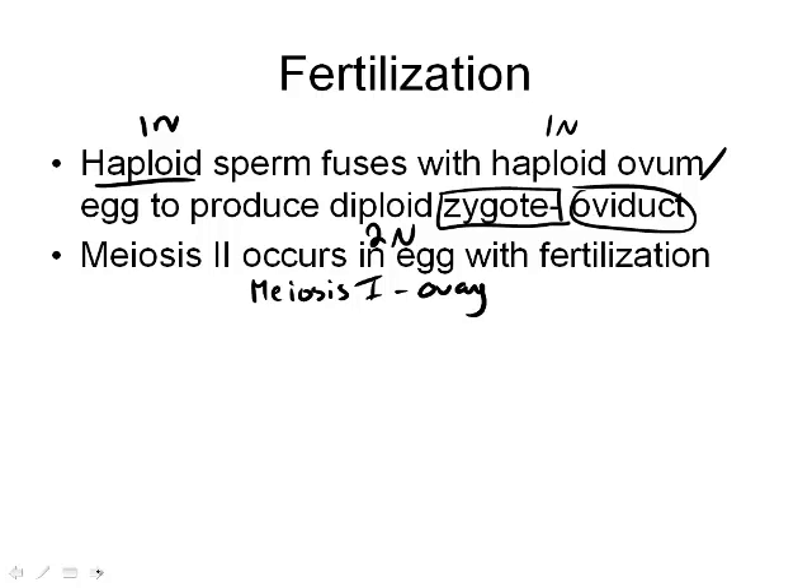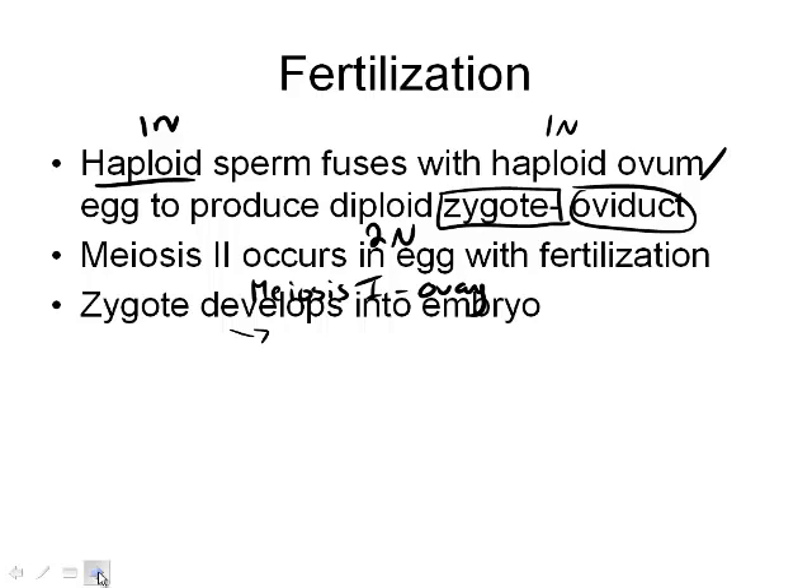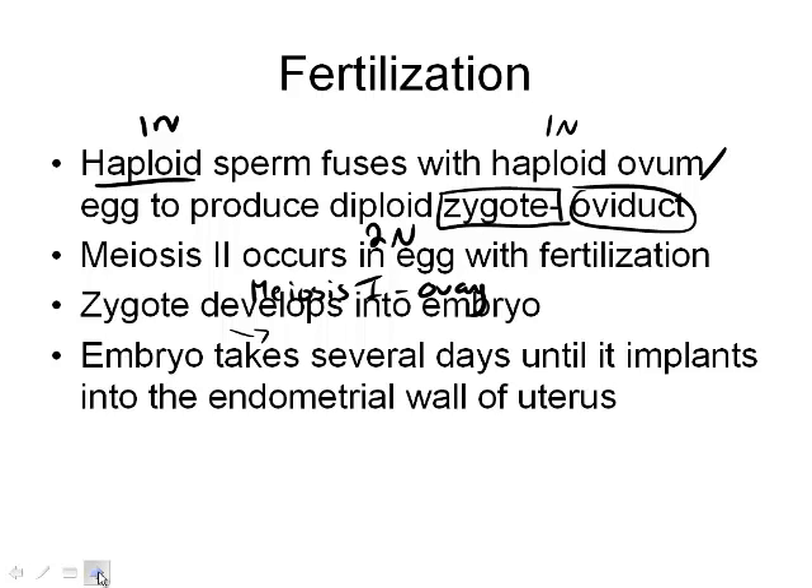The zygote develops into an embryo. It goes from 1 cell to 2 cells, to 4, to 8, to 16, and then eventually differentiates into organs and limbs. Once the embryo is created, it takes several days until it actually implants because it's still developing from the zygote into the embryo.